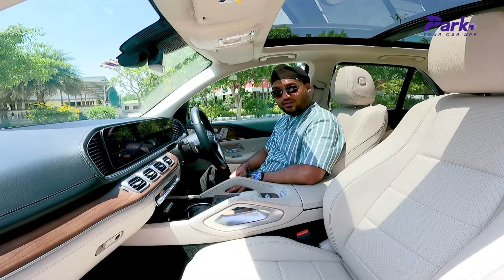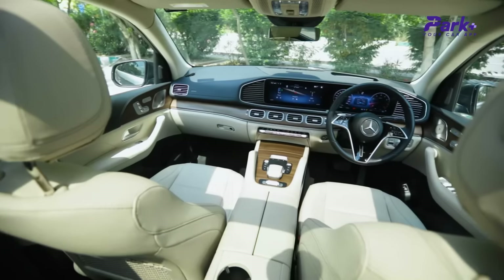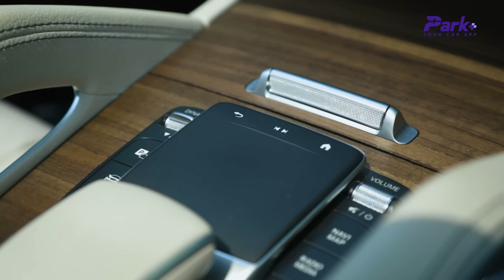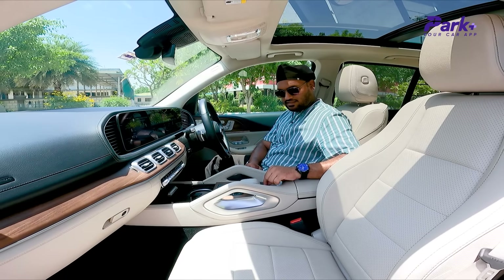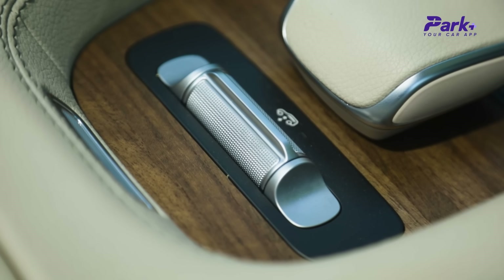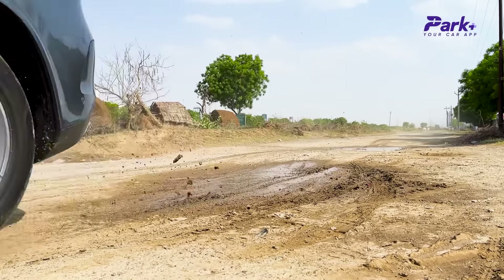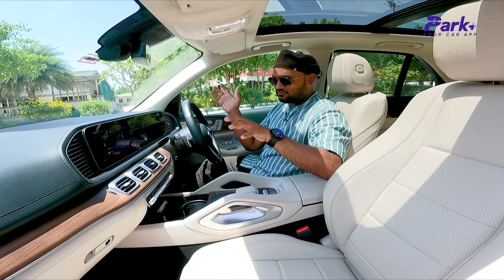Overall in terms of feel and appeal, the luxury quotient is quite high and it is the best in segment in that regard. You also get the touchpad in the centre where you can access all the controls, in a nice ergonomic position. The suspension ride height is adjustable via a toggle lever switch, so you can increase or decrease the car's height to tackle most terrains. On safety, you get 9 airbags and all the standard safety features, including ADAS features like active brake assist.